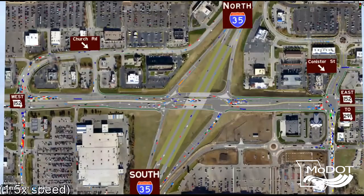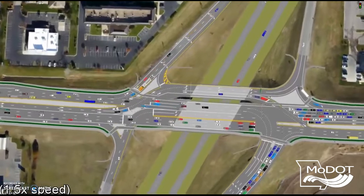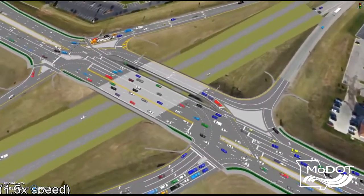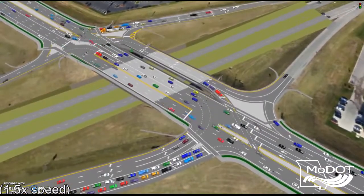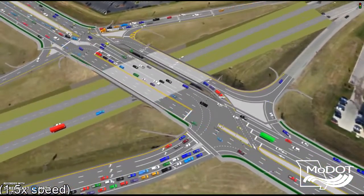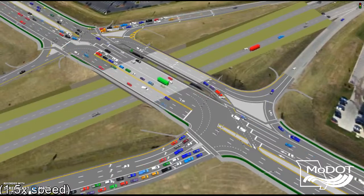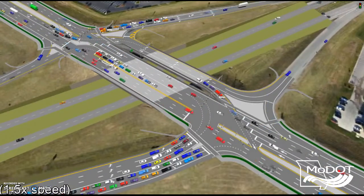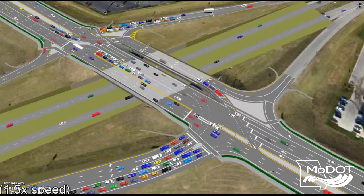Designers say the primary innovation of this project is called the Displaced Left Turn — an arrangement of vehicular movements MoDOT believes is the first of its kind built in the world. This design was selected after a thorough traffic modeling study which examined other diamond interchanges, including traditional, diverging, and single point exchanges.